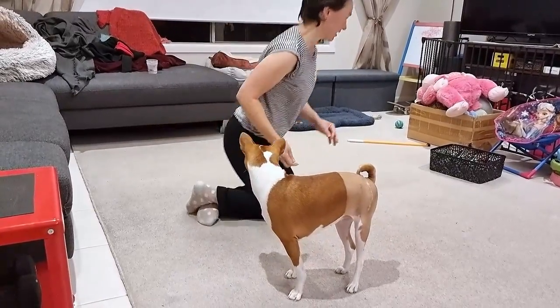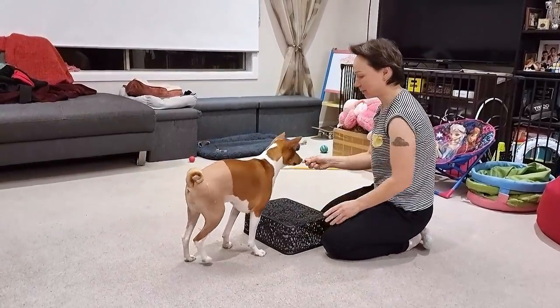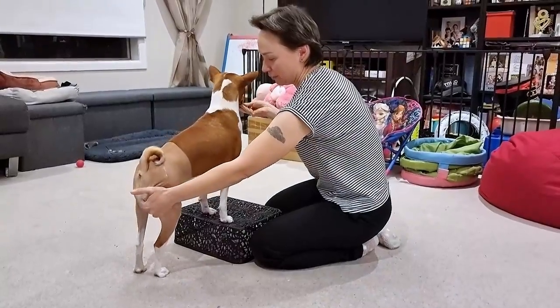This is where we step up on the platform, so that she learns to put more weight on her hind legs. Good girl.